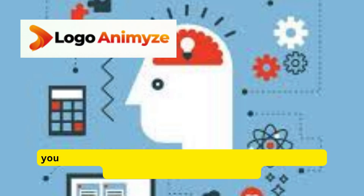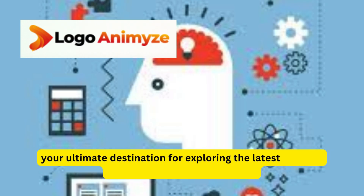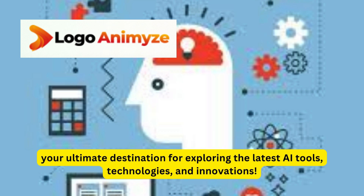Welcome to AI Marketplace, your ultimate destination for exploring the latest AI tools, technologies, and innovations.